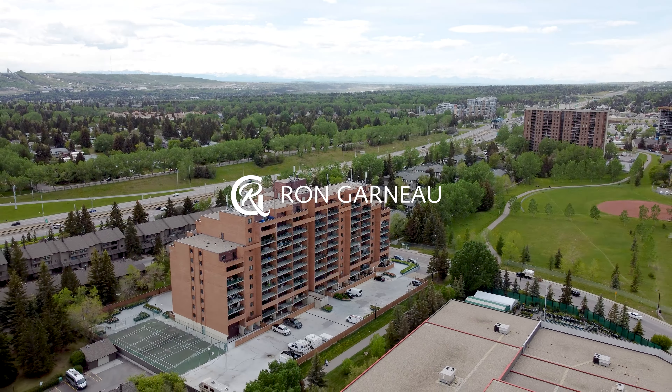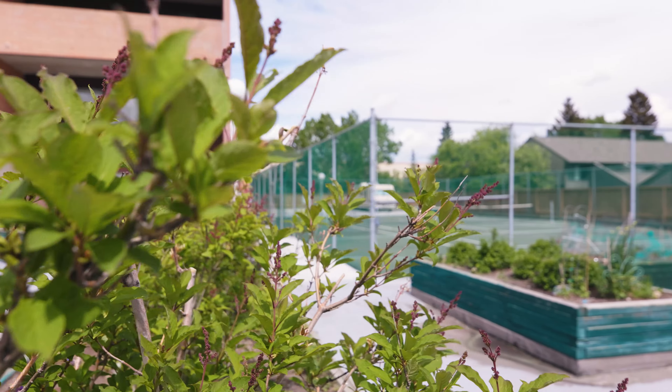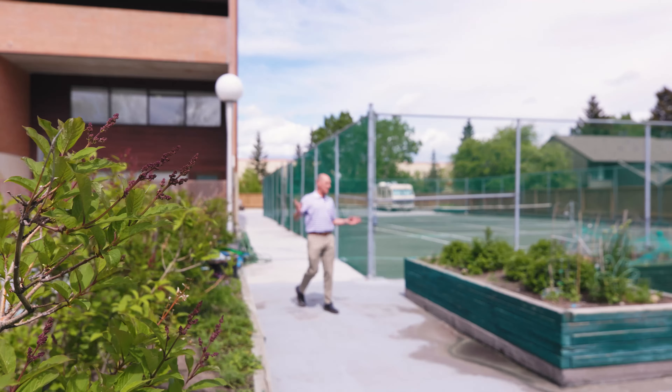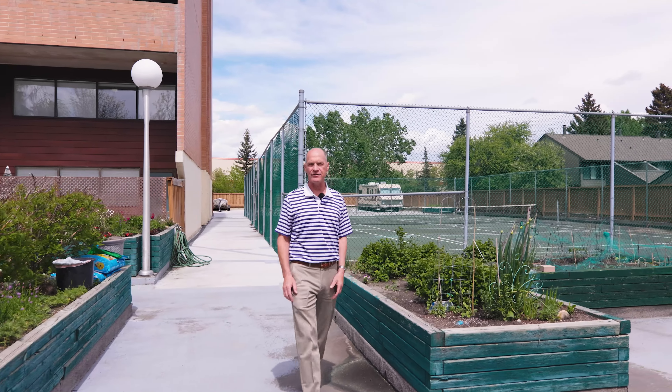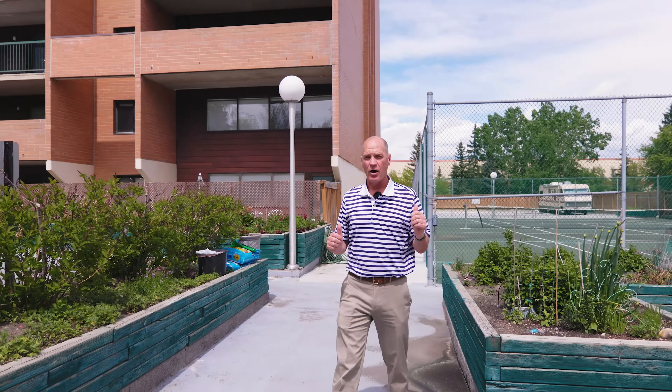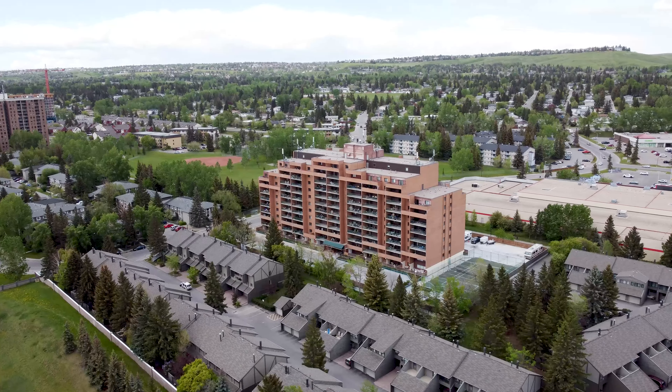One of the things I like about this when you first come into the complex is this nice little covered seating area, so when you have guests coming by there's lots of guest parking and this nice covered area with some nice seats away from the wind — just a nice place to chill. They have community gardens with plenty of planters where they're growing vegetables and flowers, and right behind me are the tennis courts which are private and specifically for this complex.